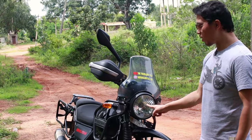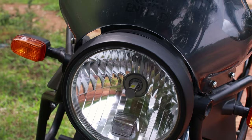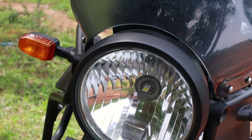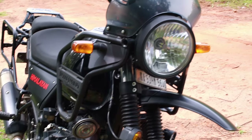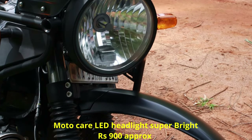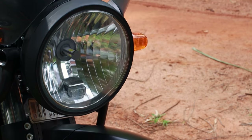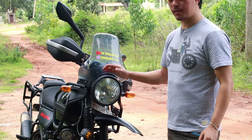The second thing I've changed is the stock bulb, which comes with an orange light. The reason I changed it is because it doesn't have a good throw and during night time the visibility is not good. Right now I have fixed an LED light — I'll show you on screen what brand it is and the price. The advantage is that it is much brighter and the throw is much better.